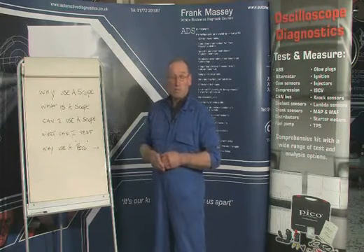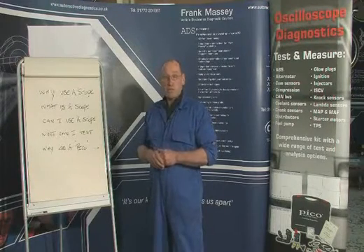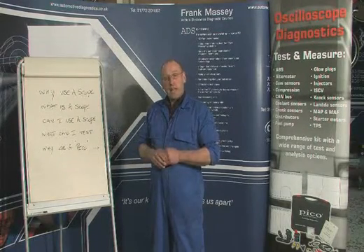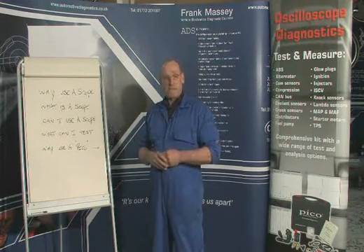What is a scope? It's an electronic test tool which allows measurement in real time of both voltage and time to observe complex signals, measurements of current, and high-speed events that take place in circuits throughout the entire car.